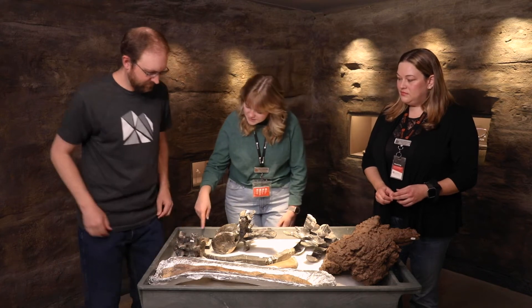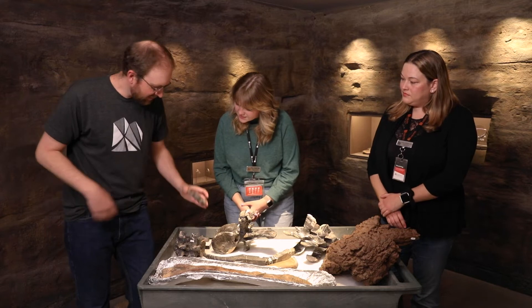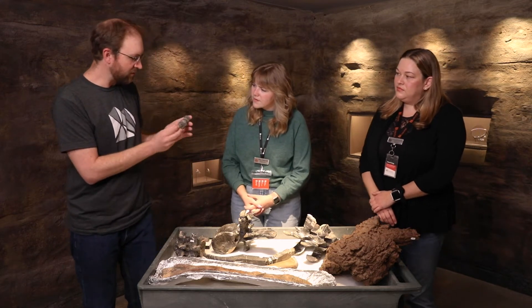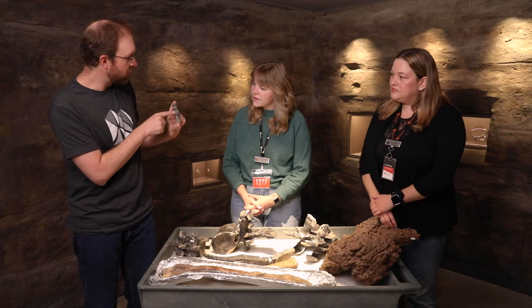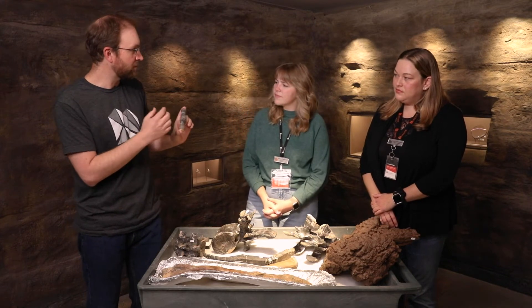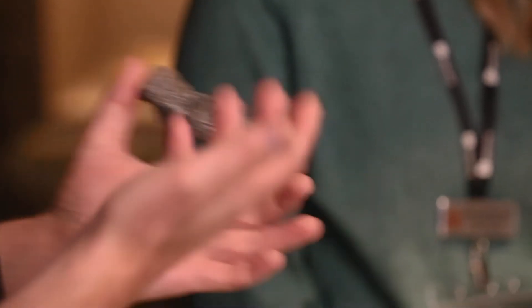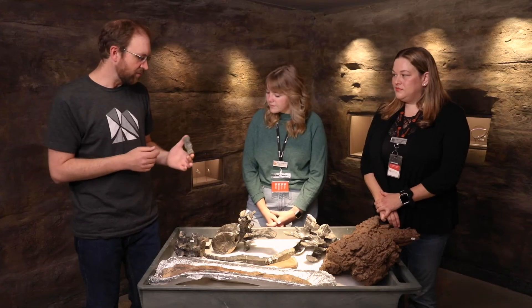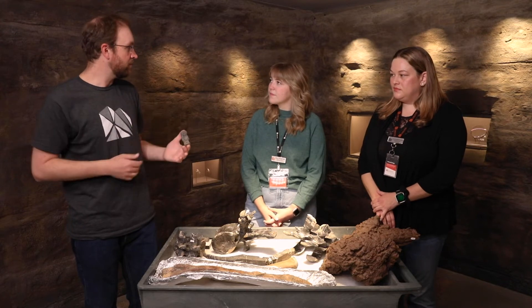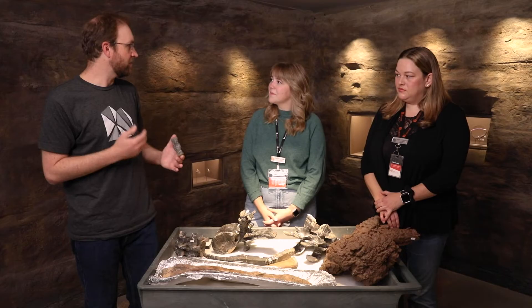These specimens back here — what can you tell me about these? These are tail bones, and once again they've been fused together. It's actually two tail bones, but there's all this bone growth in between where they should be separate, but they've fused totally together. Sometimes it's a total mystery as to why they're fused — it could have been infection or some other injury.